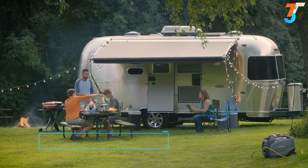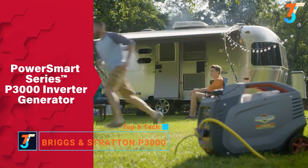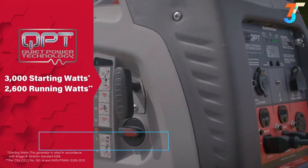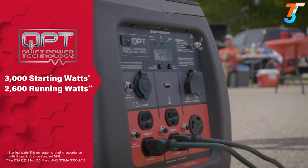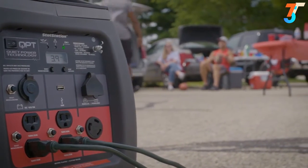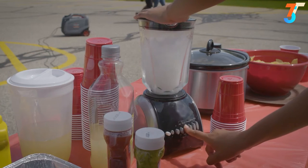Spend uninterrupted time with family and friends. The PowerSmart Series P3000 Inverter Generator was built to help you keep it that way. Designed with QuietPower technology, it operates more quietly than standard generators, while delivering 2600 watts of continuous power and a 10-hour runtime.